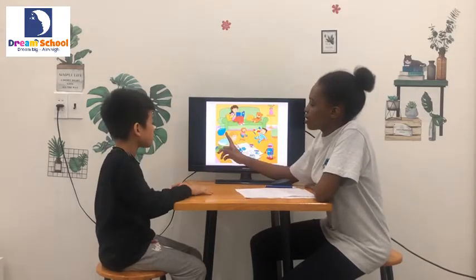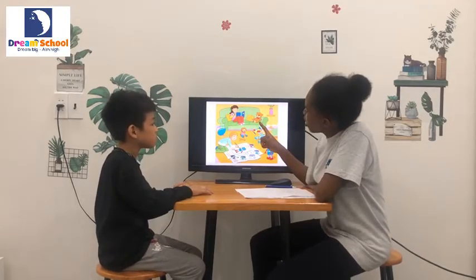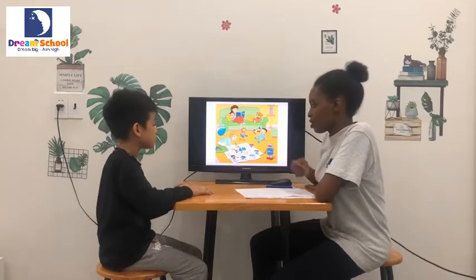Okay, high five. Now, next one. Is it a balloon? Yes, it is. Very good. Is it a plane? No, it isn't. Very good. Your turn.